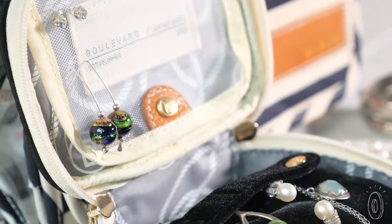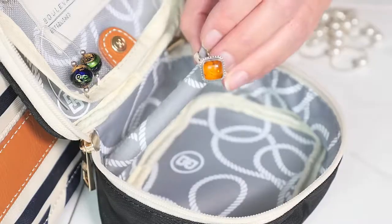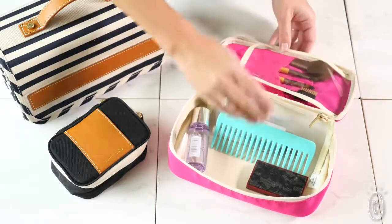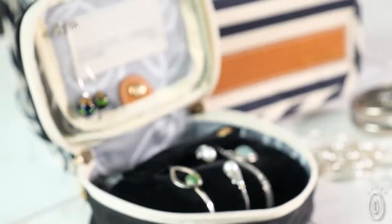The smaller Zoe case keeps your jewelry organized and untangled with a designated place for your earrings, rings, necklaces, and bracelets. And the Megan upgrades the classic makeup case to give you easier access and built-in organization.